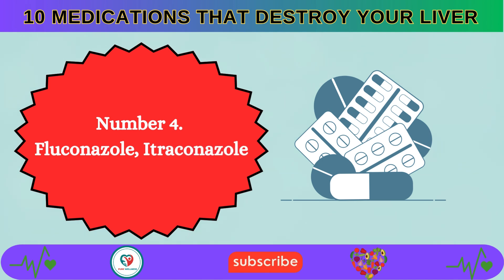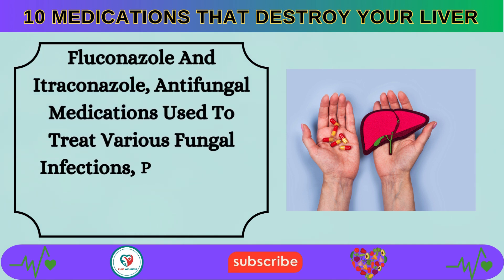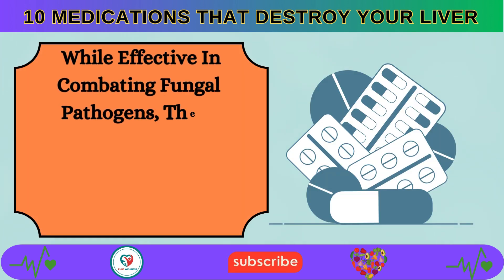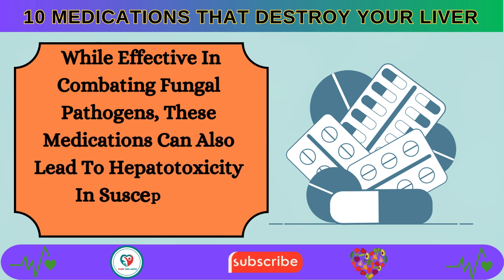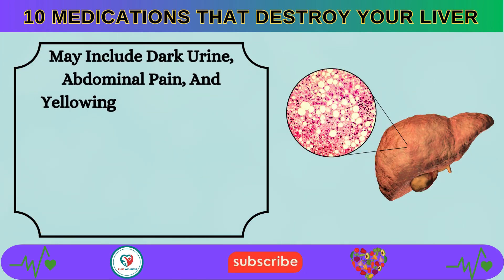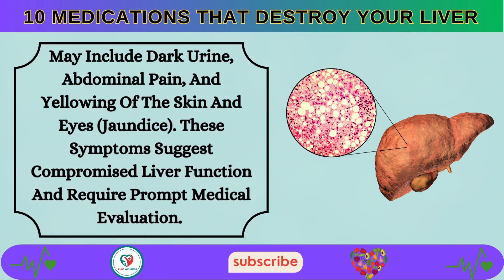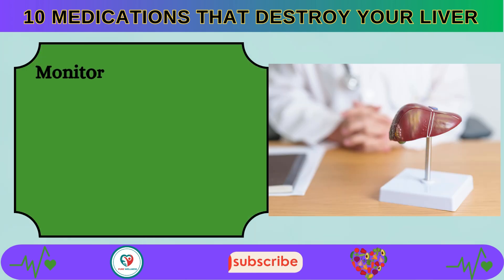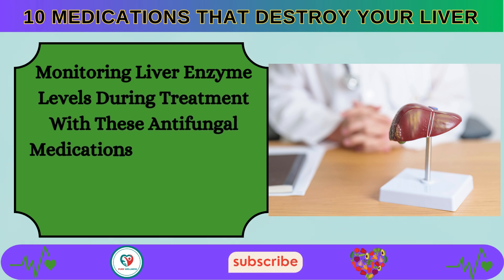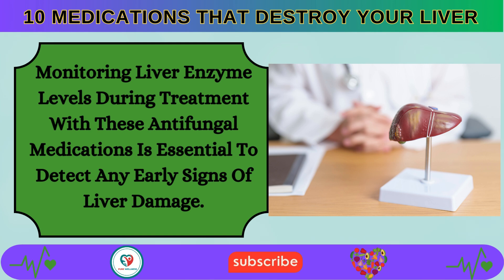Number 4: Fluconazole and itraconazole, antifungal medications used to treat various fungal infections, pose a risk of causing liver toxicity. While effective in combating fungal pathogens, these medications can lead to hepatotoxicity in susceptible individuals. Symptoms of liver dysfunction may include dark urine, abdominal pain, and jaundice. Monitoring liver enzyme levels during treatment is essential to detect any early signs of liver damage.